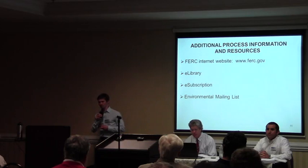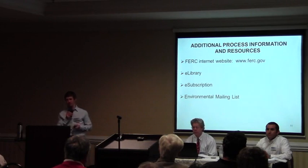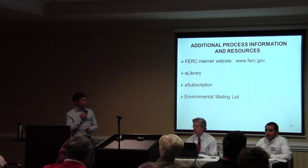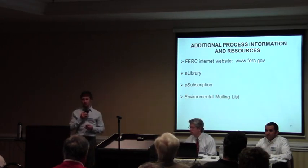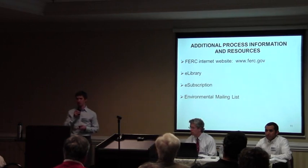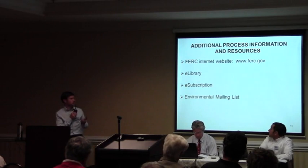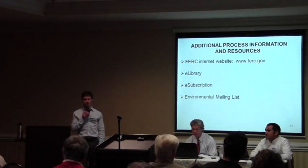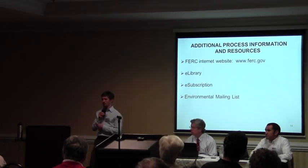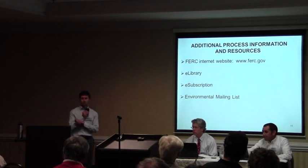We have a feature called e-subscription, which is what all environmental staff at FERC uses to track projects. If you sign up, you'll get an email every time someone submits something. For large projects it can be a lot of information, but it cuts down on the time you spend searching because it'll alert you — for example, 'Today FERC issued a letter to the company.' The environmental mailing list is also really important — we send out the environmental impact statement to everyone on it, so please sign up and make sure we have your correct address.